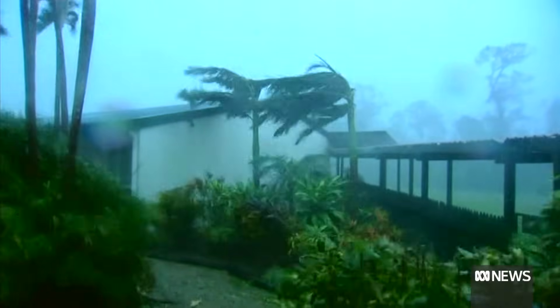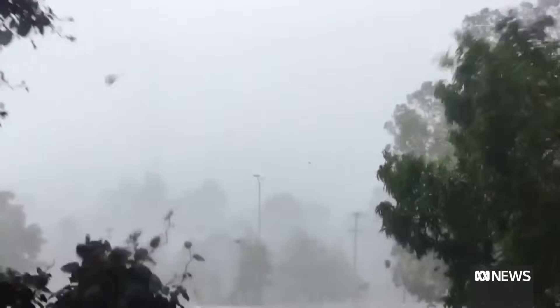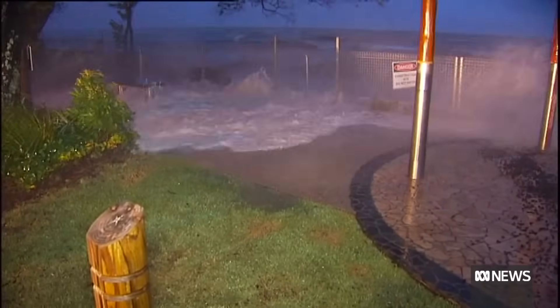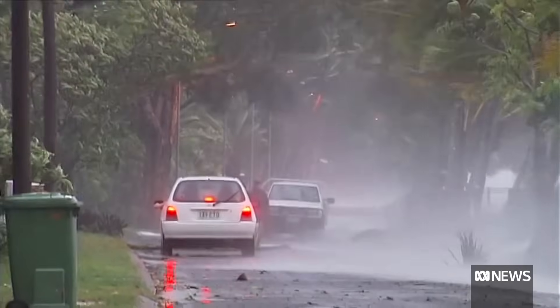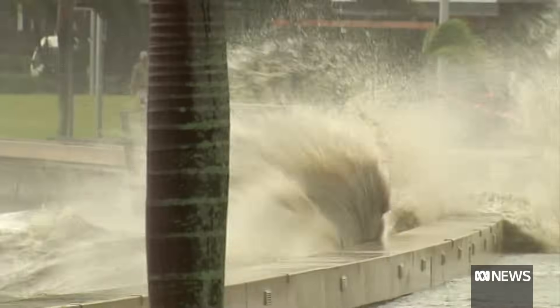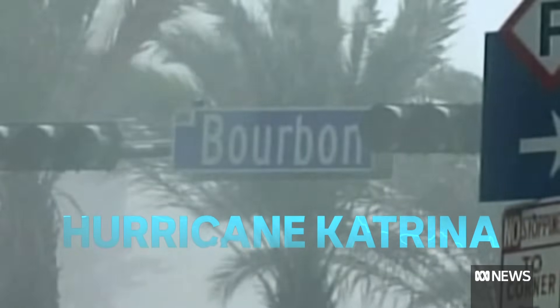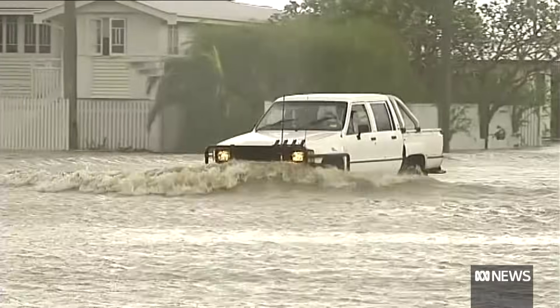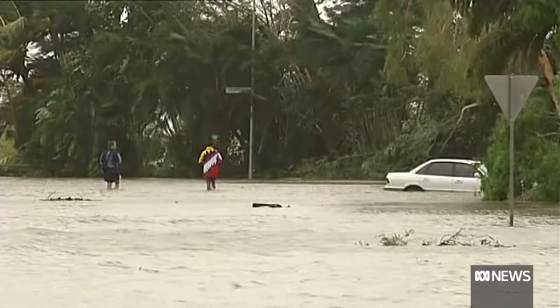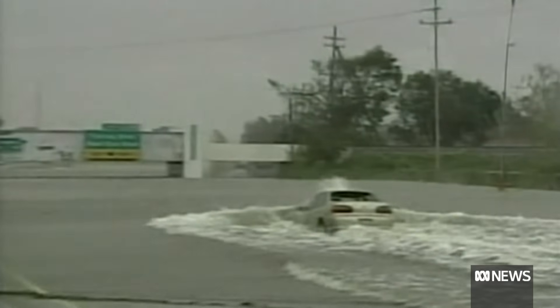Cyclones can develop rapidly. Cyclone Marcus went from a Category one to a Category four in less than a day. But often the most dangerous impact are the associated storm surges, where the wind literally pushes the sea up over the coast. It's particularly bad if it hits during a high tide — a combination we saw during Hurricane Katrina in New Orleans in 2005. Then there's the risk of flash flooding from a cyclone's intense rain, washing people away in their vehicles.